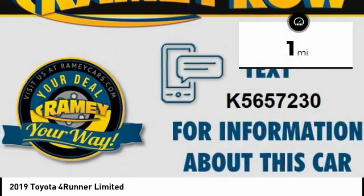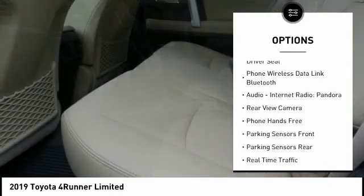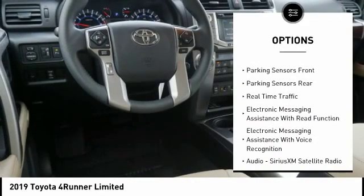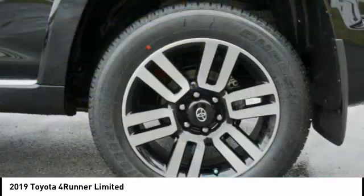Here are some of this vehicle's great options: traction control, stability control, leather trim seats, cruise control, voice-activated navigation system, airbags, front knee, fog lights, power brakes, compass, child safety locks.